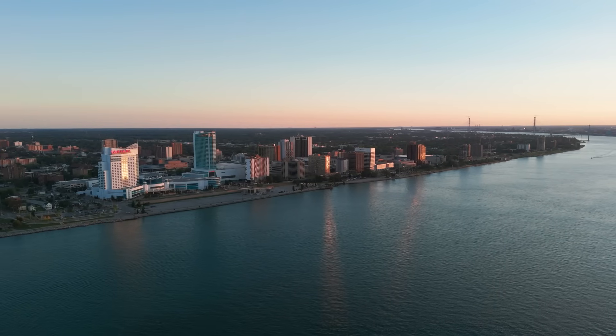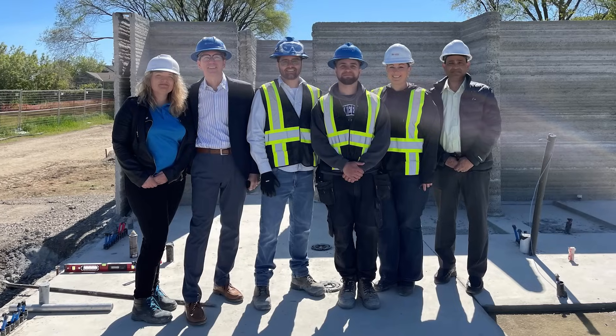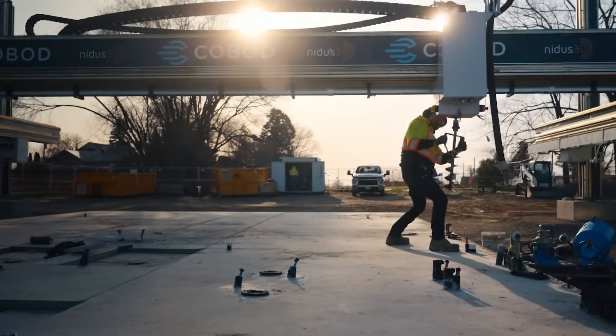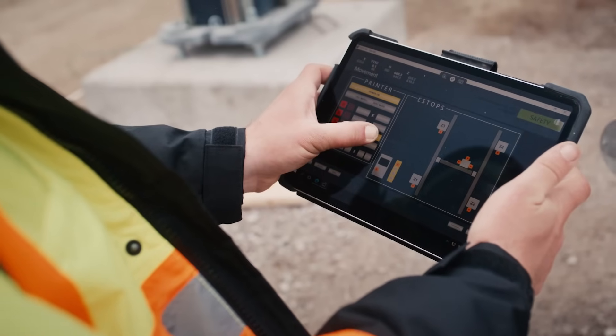Under the guidance of Dr. Srikanta Das, Professor of Civil Engineering at the University of Windsor, a team of three students was formed. Together, they led on-site research and testing, assisted with on-site project management, and coordinated the design and printing of the 3D files.